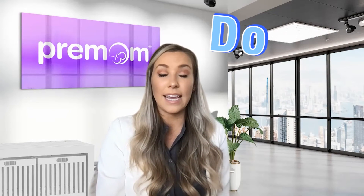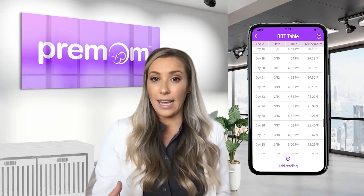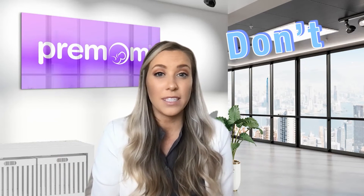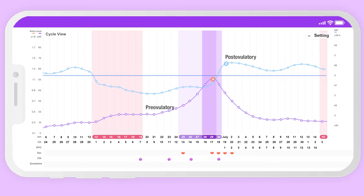Do use your BBT in conjunction with the Premom app to synchronize and chart your temperature. Paper charting just leaves too much room for human error. Premom smart technology removes the guesswork — it graphs your temperatures and helps predict your ovulation and identify that cover line, separating the low pre-ovulatory from the high post-ovulatory temperatures. Don't focus on any one individual temperature, but rather the trend. This is the cover line — it's the trend that matters. Our key takeaway is low pre-ovulatory temperatures versus high post-ovulatory temperatures, which is why tracking daily throughout your entire cycle is essential.